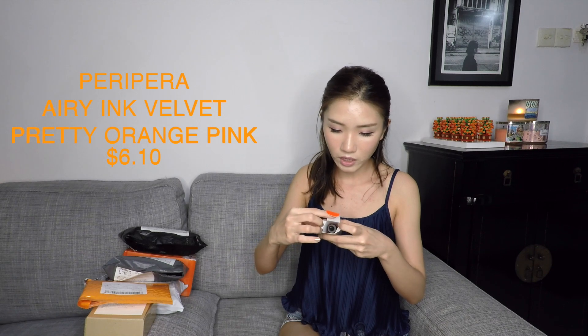So for PeriPera, I bought two shades. This is the Airy Ink Velvet in Pretty Orange Pink — this is shade number 2. It's quite a small size but it doesn't really have much of a smell and it feels really soft and smooth. I'm really excited for this. If I divide it up, one is $6.10.